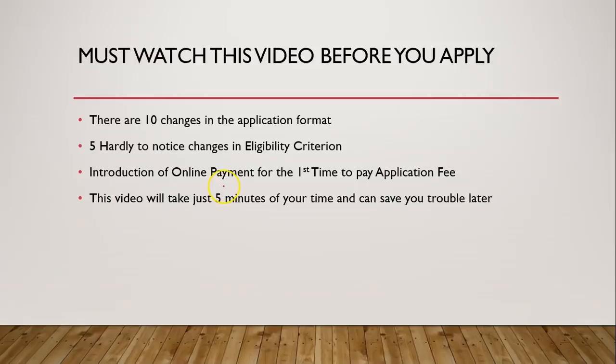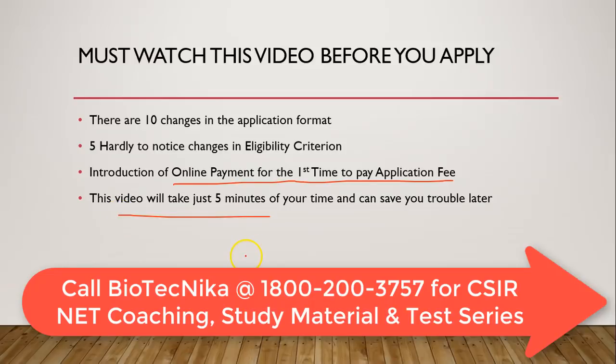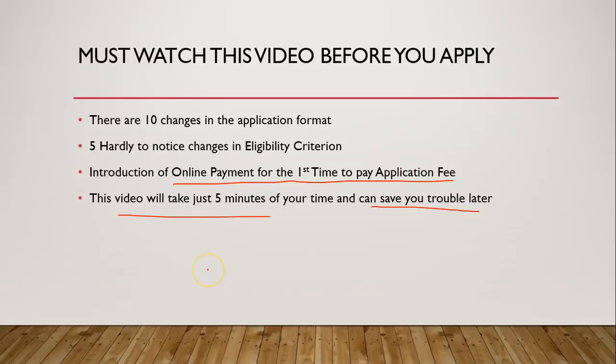There is also the introduction of online payment for the first time, so for people who are not used to doing that, I will show you exactly how to do it. This video will just take 5 minutes of your time and can save a lot of trouble later, so I suggest you watch till the end.